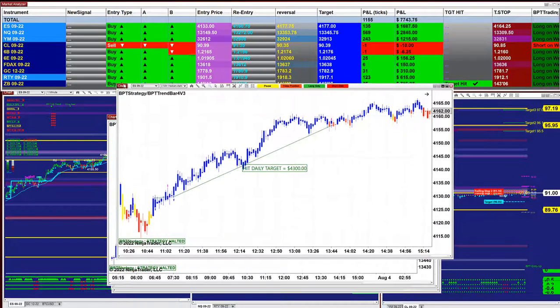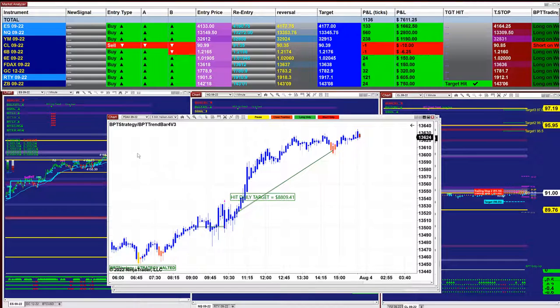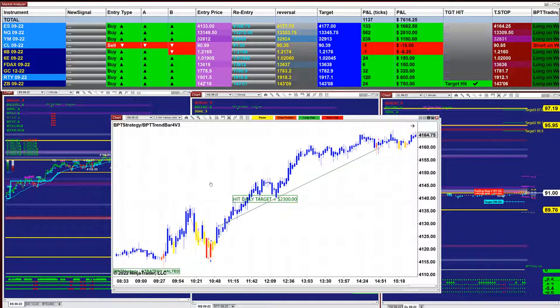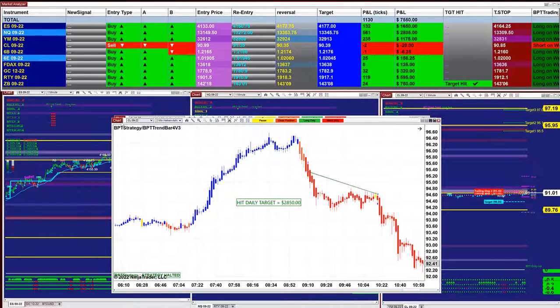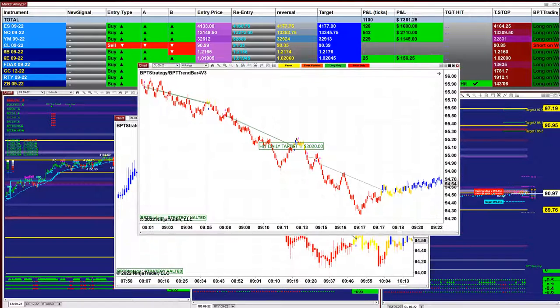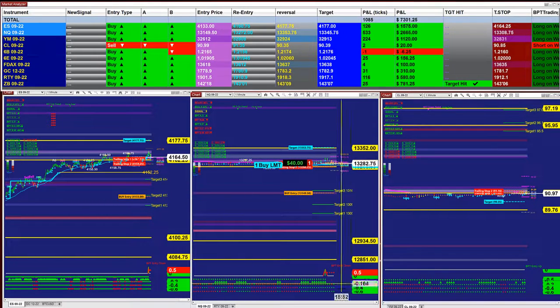ES two minutes: 4,300. DAX five minutes: 8,800 — beautiful, nice. One break even, and when the market broke out, ES three minutes nailed 2,300. CL two minutes: 2,850. CL six range: 2,000. CL one minute: 5,670. That's all we have for you today. We'll see you tomorrow on the other channel — thank you very much, please be safe. Bye for now.